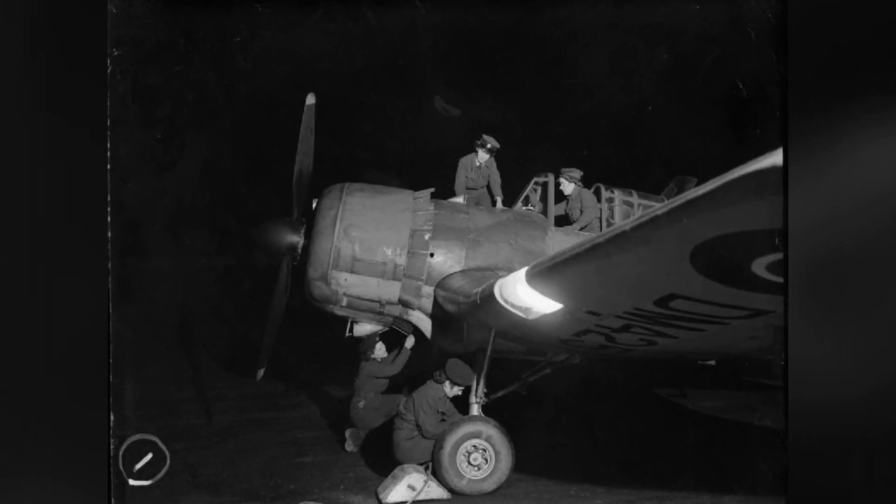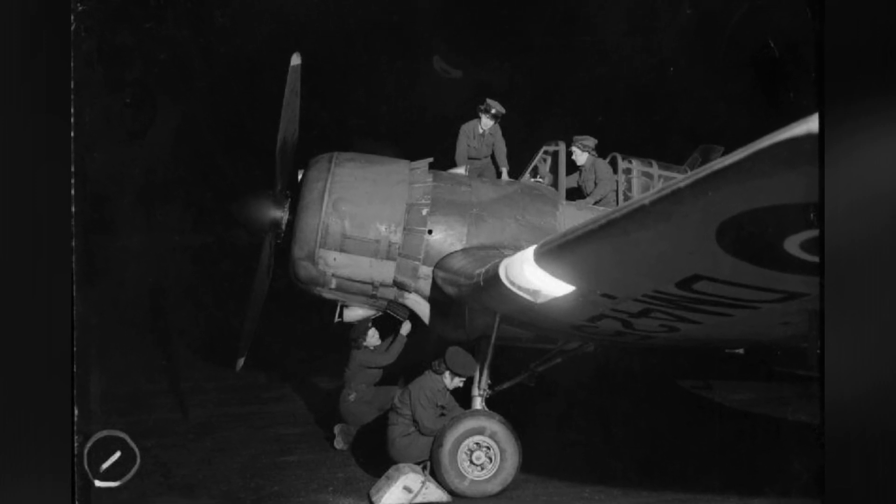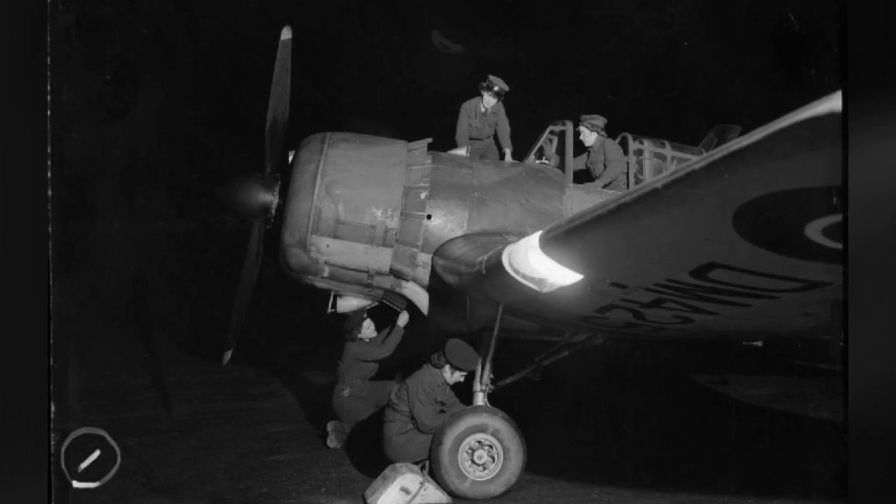In the 1940s, WAAF Mechanics M. Agnew, M. H. Arnett, and C. W. Fraser are checking out a M.19 Master II plane at RAF Airell in Scotland, UK.